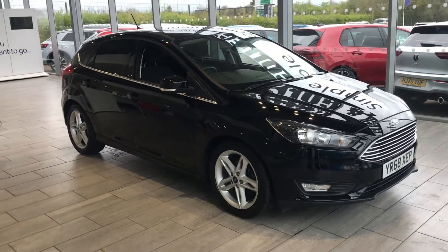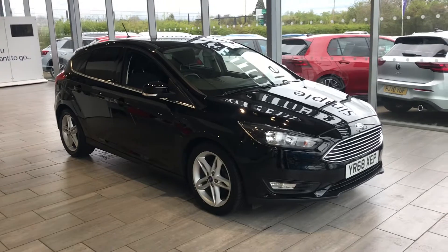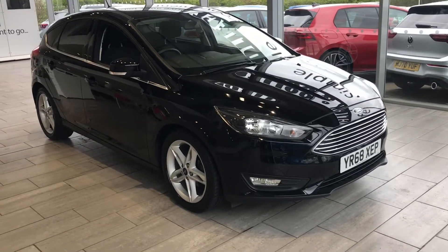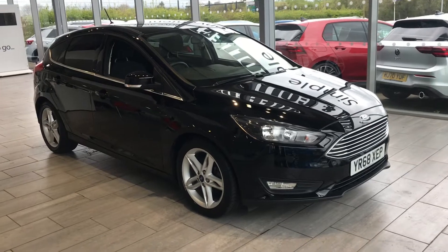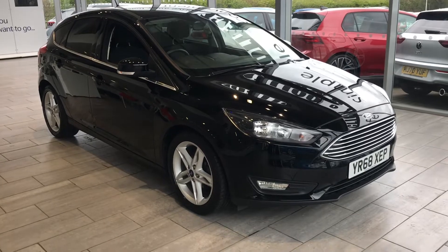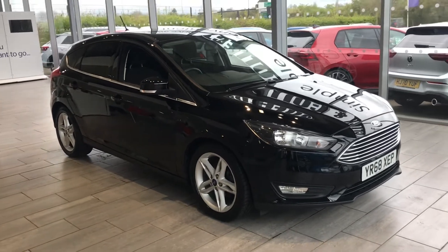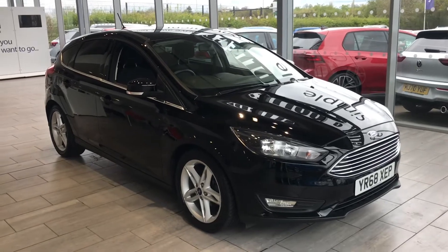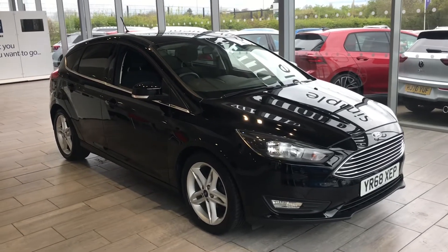Welcome to TenCars. Here we have a lovely Focus ST-EC Edition, one litre in shadow black. It's a 2018 68-registration plate, just recently serviced on the 1st of March 2022 at 26,611 miles. It's just had its 100-point check and full 12 months MOT, ready to drive away today with two keys.